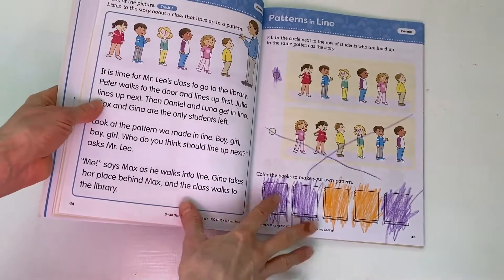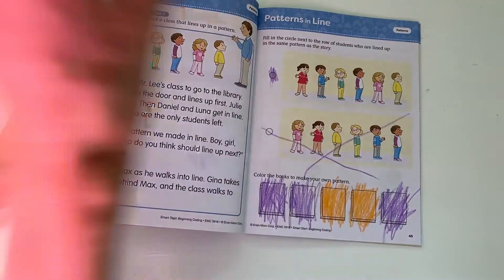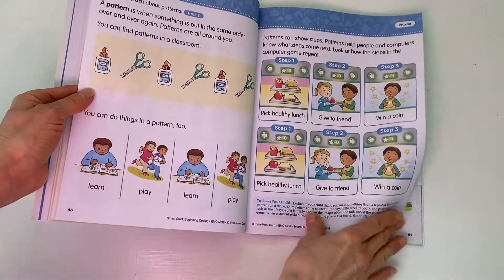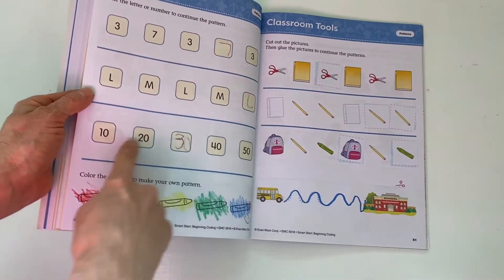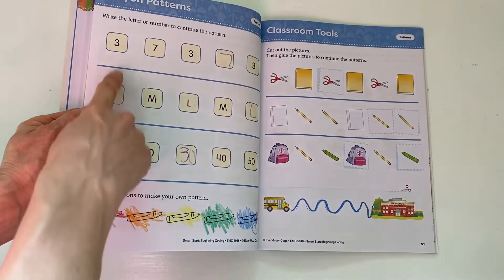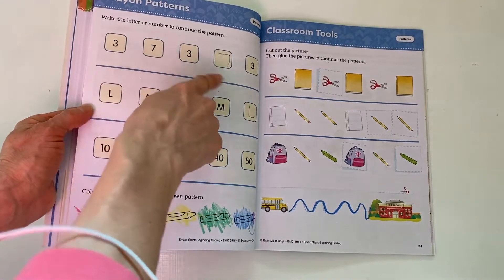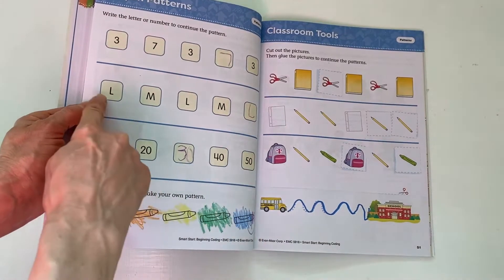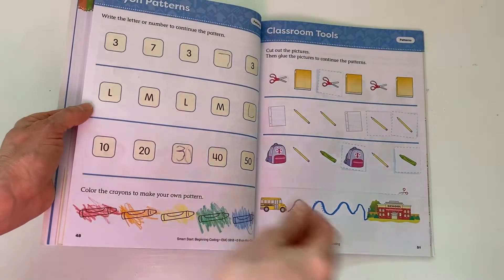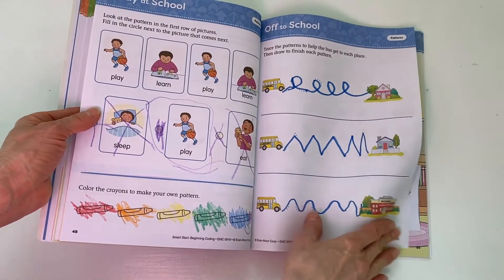Then we get into patterns, which is a very popular topic at our house. We go through the patterns and connect them to computers as well. I liked how these patterns were a little bit more advanced — they weren't just counting patterns. We had to really pay attention to what the pattern was. We were counting by tens here, and we started in the middle of the alphabet, so it's reinforcing higher-order thinking skills and a little bit of handwriting practice as well.